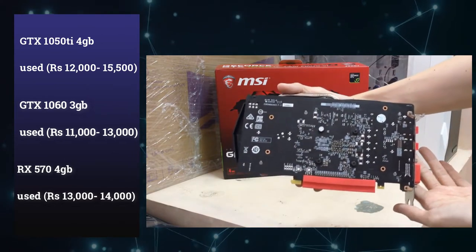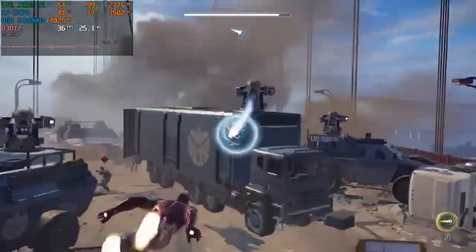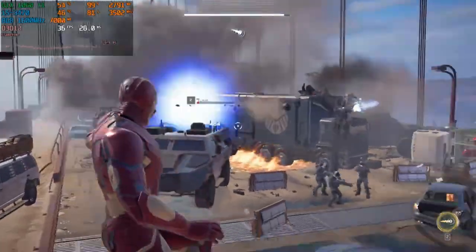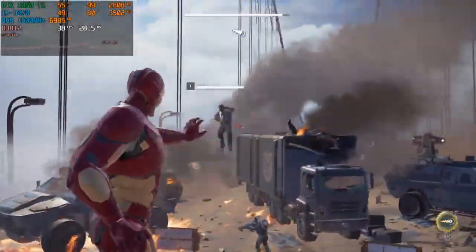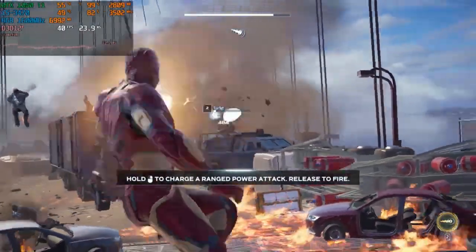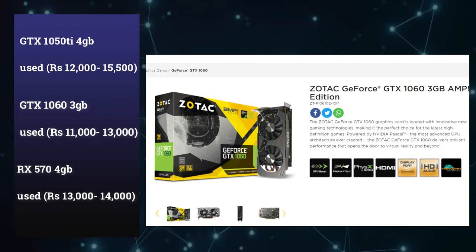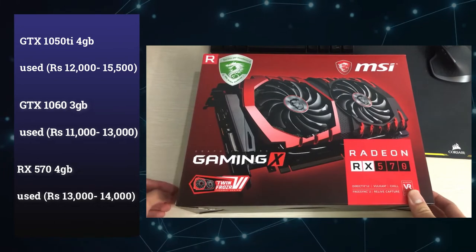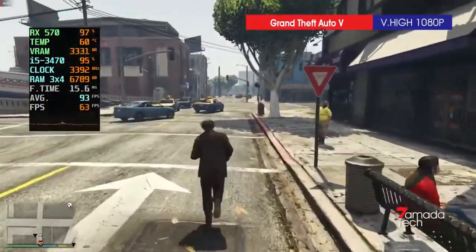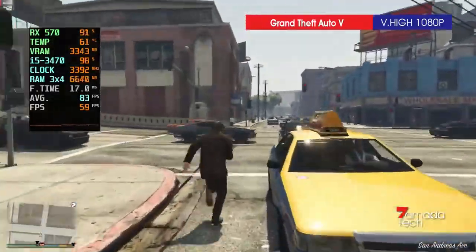You can choose a graphics card with a warranty. You can choose a second-hand graphics card. If you have any issues with that, you may not have access to support. You can use the maximum used graphics card with a warranty — options include a 1050 Ti, a 1060 3GB, or an RX 570 used graphics card within that price range from an offline store. Then you can play titles like Valorant, Call of Duty, Warzone, and other games.